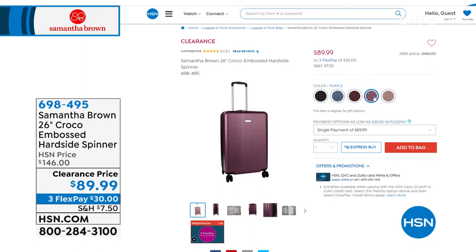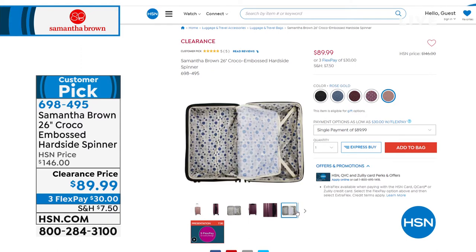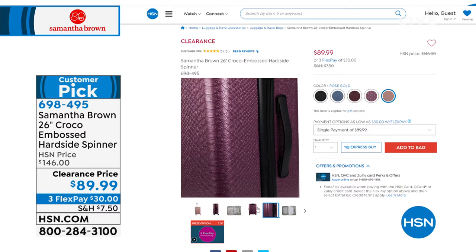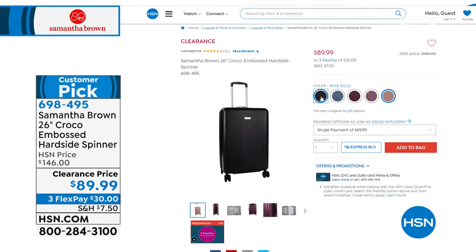Still to come — with perfect five-star reviews, it glides like a dream. It's a hard-side spinner. For those who want extra protection, this one still expands but gives you that hard shell case. It's beautiful — like the race car of Samantha's collection. Price from $146 down to $89.99. With FlexPay, $30 gets it home with shipping and handling. Item number 698-495 — the 26-inch size, the one you check.